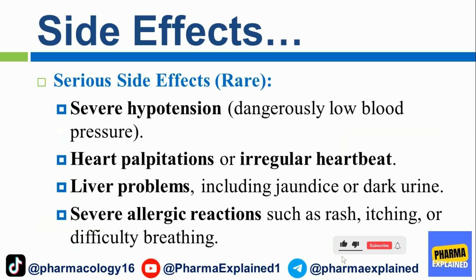Serious side effects, though rare, include severe hypotension (dangerously low blood pressure), heart palpitations or irregular heartbeat, liver problems including jaundice or dark urine, and severe allergic reactions such as rash, itching, or difficulty breathing.